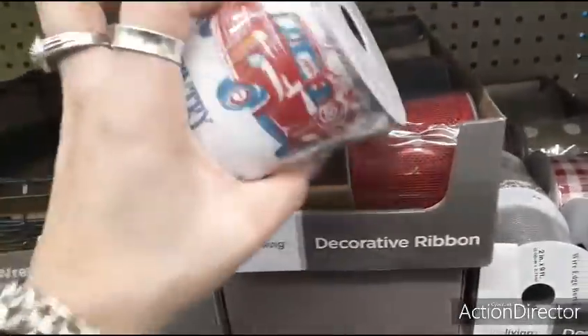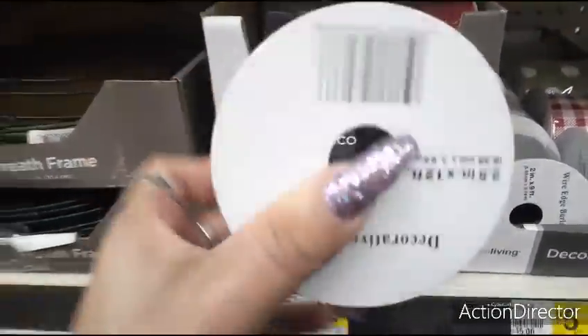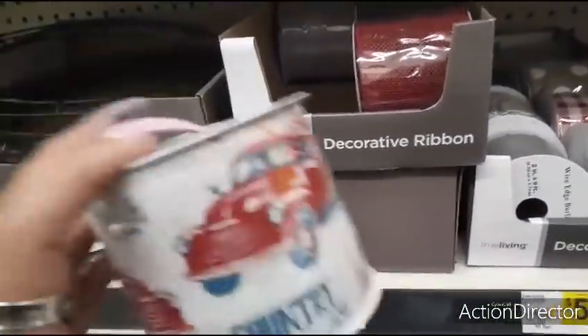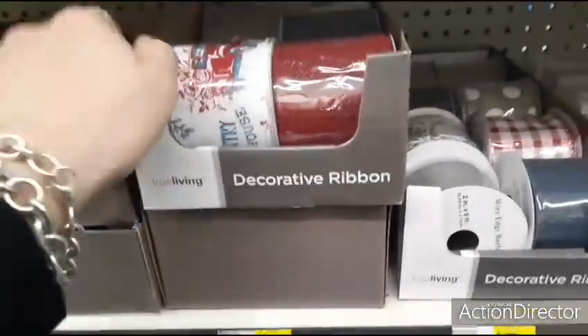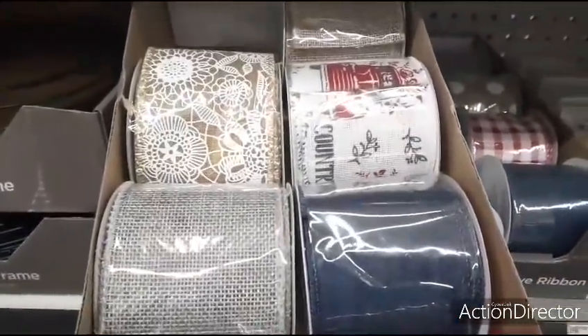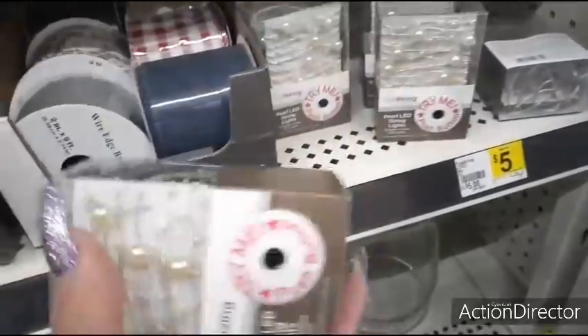Look how cute this ribbon is — 'Country' — that's adorable! How much is this? $2.00! That is so cute for red, white, and blue — Fourth of July. They also have the red, the navy blue, the gray, the burlap with the floral, the red and white gingham. These are $5.00. Here's the faux pearl with LED lights.